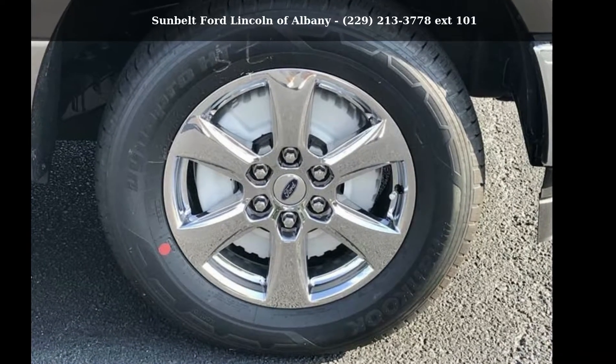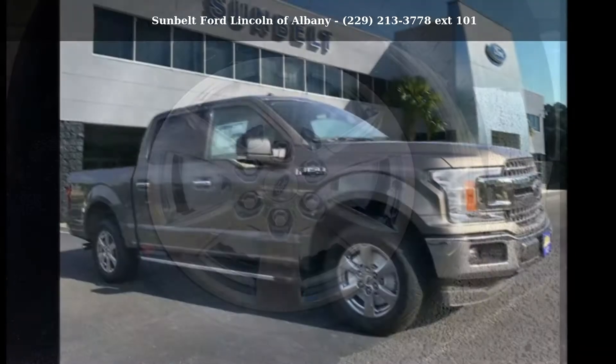Presenting the Ford 2018 F-150. This may be the set of wheels you've been looking for.